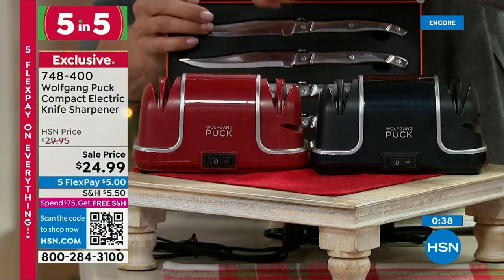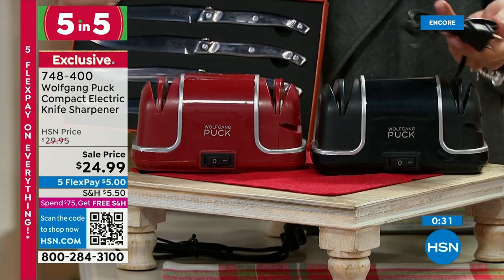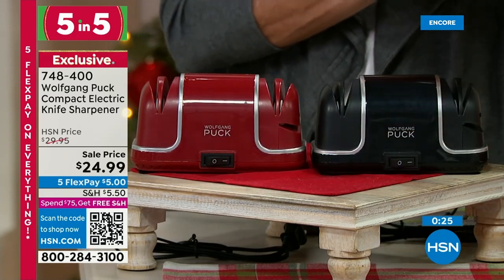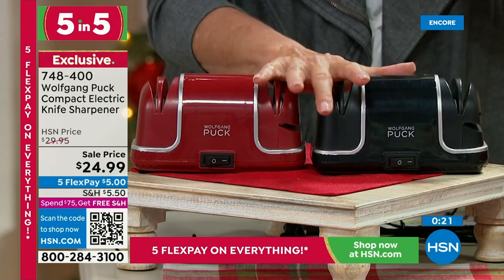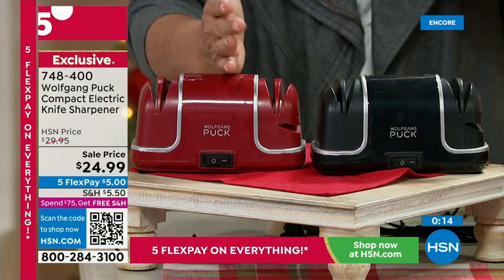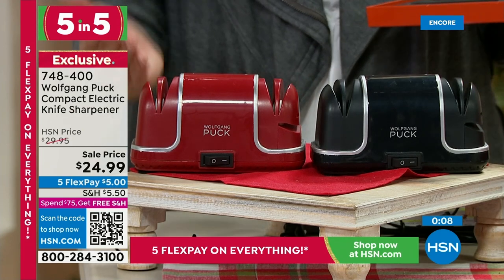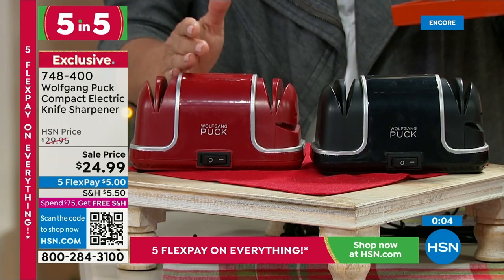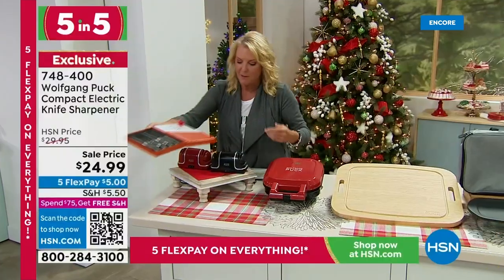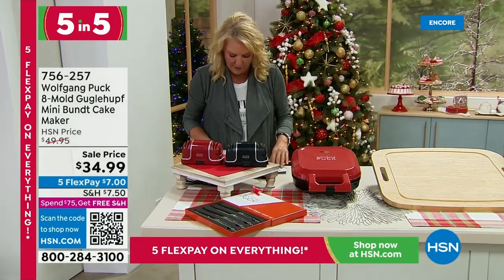Let's start with the sharpener. If you've picked up our today's special double pack of steak knives, you'll eventually need a sharpener. But it also works on all your scissors and anything else that's really dull. It's our first of our five and five — your choice of red or black. It's a two-step process, the best sharpener we offer at HSN. You plug it in for amazing power. It has a suction bottom so it stays put, and the design of the slats makes it basically goof-proof.